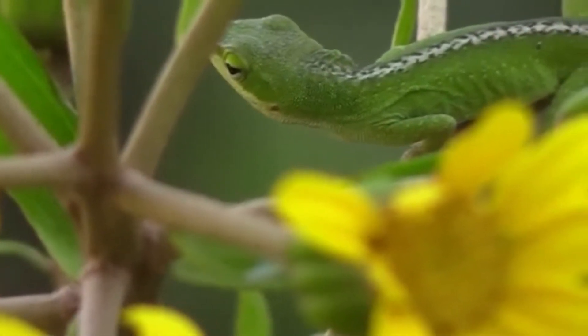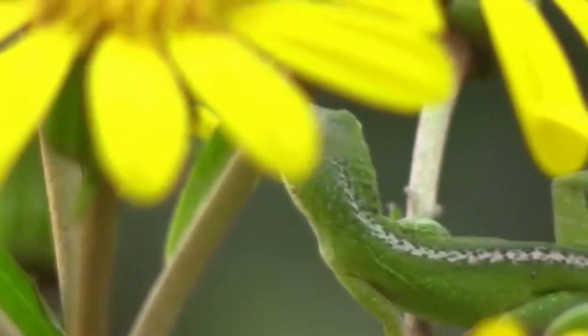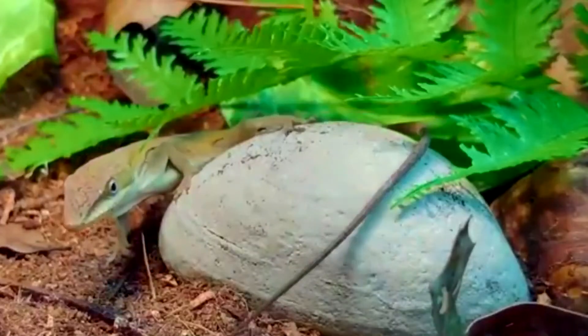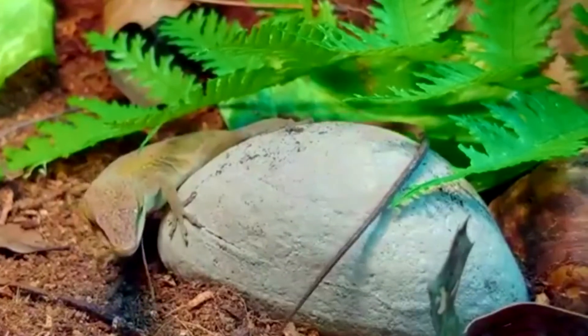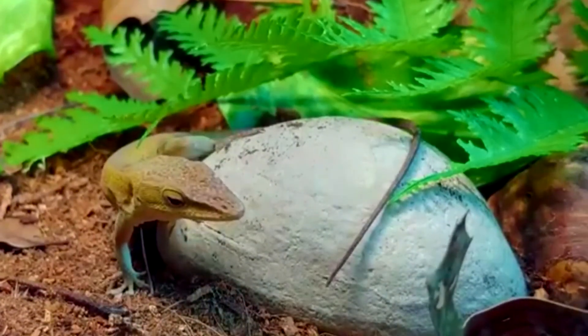Green anole mating season lasts from March to October. Males display their brightly colored dewlaps to entice females. Each season, a female produces 15 to 18 eggs. She makes a nest in the ground, leaf litter, or hollow logs and lays one egg there every two weeks.